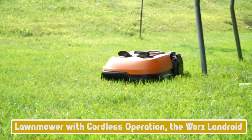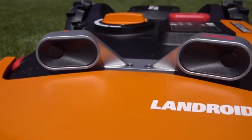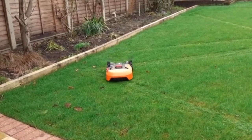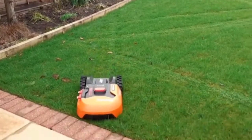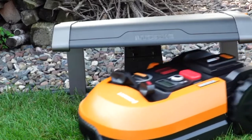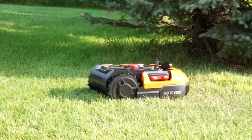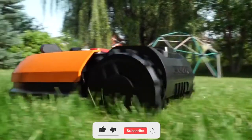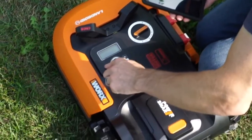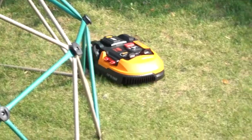Next is the cordless lawnmower, the Works Landroid. Even though it is one of the more affordable versions available, the Works Landroid M20V Cordless Robotic Grass Mower is not inexpensive. However, it performs a fantastic job of mowing and trimming your lawn, making it a worthwhile investment. It operates with a smart mobile app that allows you to control it from any location, and it is equipped with GPS and Wi-Fi radios. The app lets you start and stop the mower, modify cutting schedules, monitor progress, receive status notifications, and even track its location if someone tries to steal it.